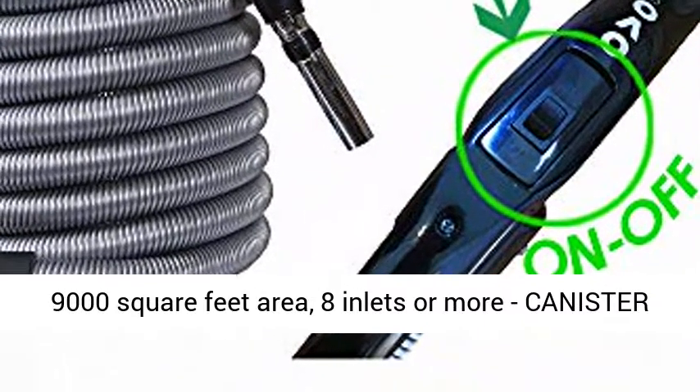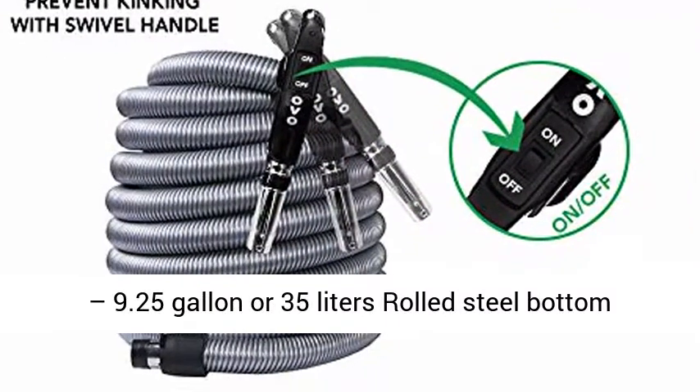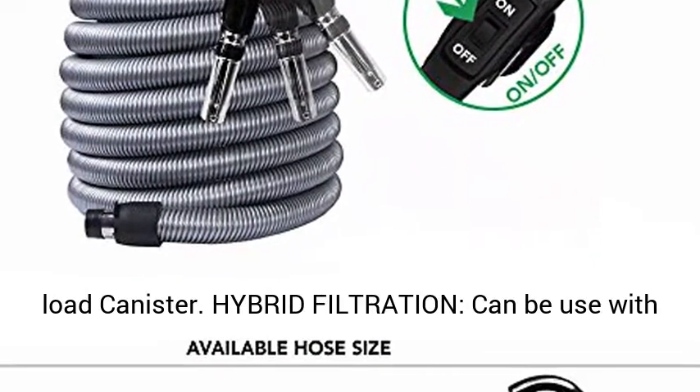Heavy Duty — covers up to 9,000 sq. ft. area, 8 inlets or more. Canister: 9.25 gallon or 35 liters rolled steel bottom load canister.